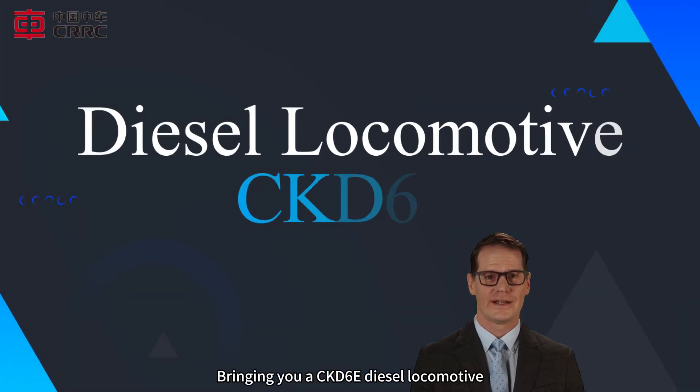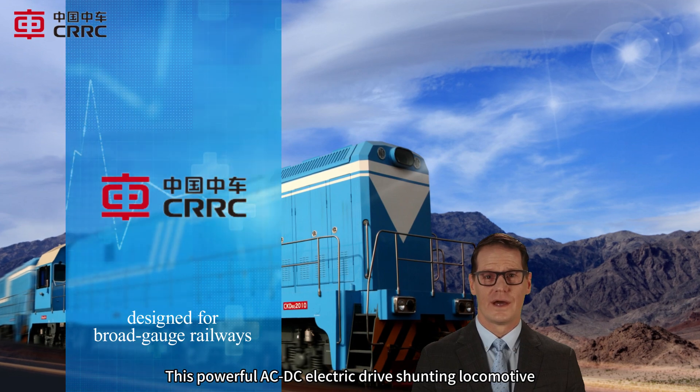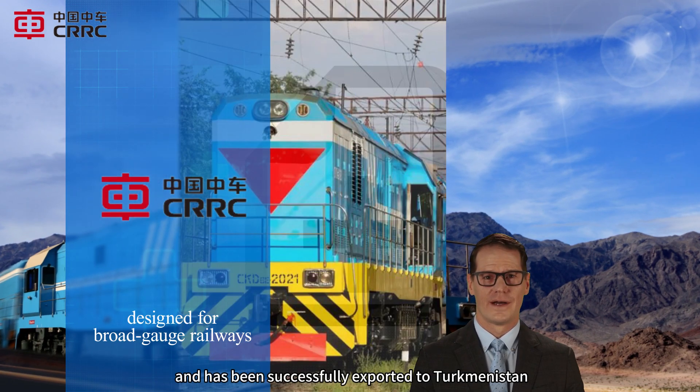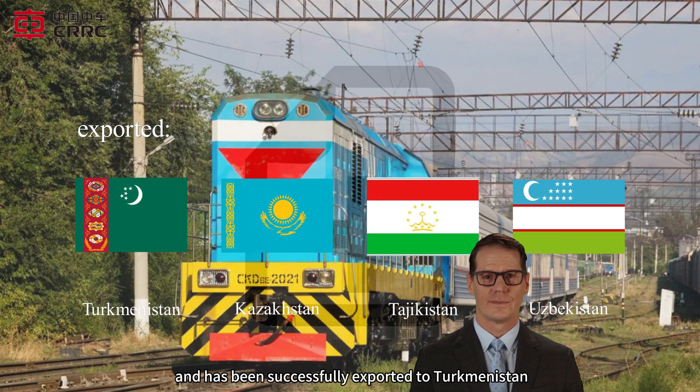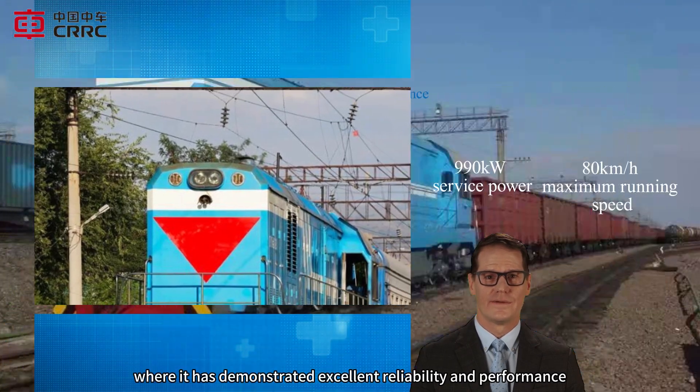Bringing you a CKD6E diesel locomotive. This powerful AC/DC electric drive shunting locomotive is specially designed for broad gauge railways and has been successfully exported to Turkmenistan, Kazakhstan, Tajikistan, and Uzbekistan, where it has demonstrated excellent reliability and performance.